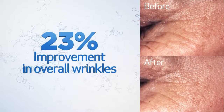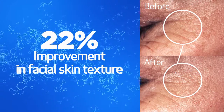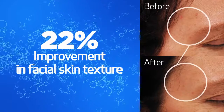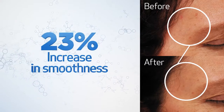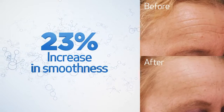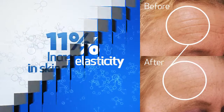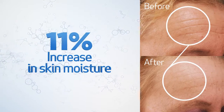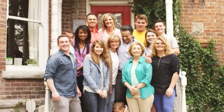Skin analysis showed an improvement in overall wrinkles of 23%, and an improvement in facial skin texture of 22%. During the trial period, there was an average increase of 23% in the smoothness of participant skin, a 20% increase in elasticity, and skin moisture showed an average increase of 11%. Participants saw a noticeable reduction in redness and irritation, enhanced skin quality, and overall improvement in tone and balance.